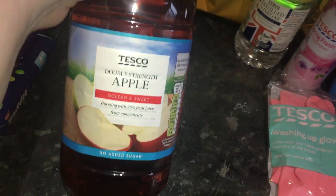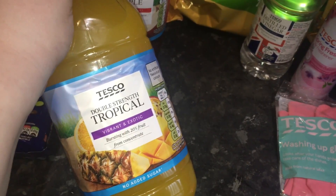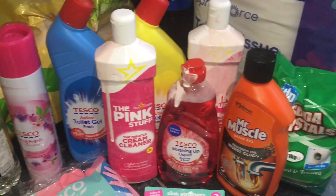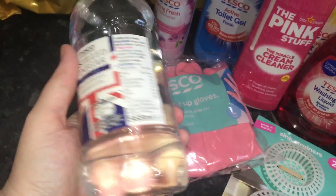I got a 1.5 litre double strength apple juice for one pound, which is brilliant, and a 1.5 litre double strength tropical juice as well.